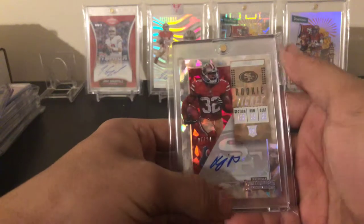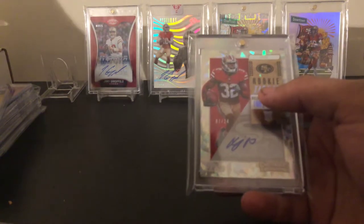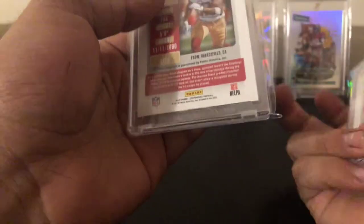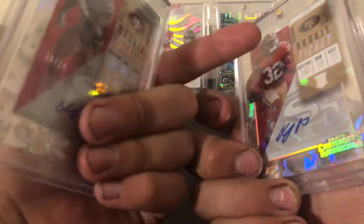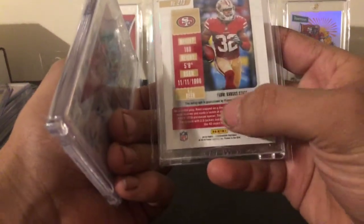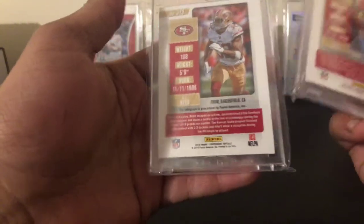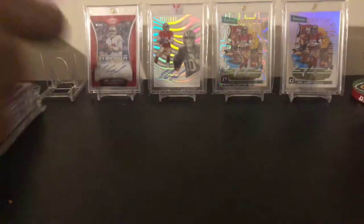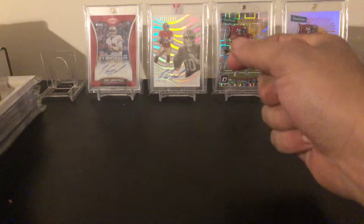Next one up is a DJ Reed cracked ice auto out of 24 from Contenders. I have the other variation too — you can tell it's the variation by the colored logo. Another way is by the college: if it has the college name on it like 'Kansas State,' it's the normal parallel; if it says where they're from, like Bakersfield, California, that's the variation. I saw that tip in a video.